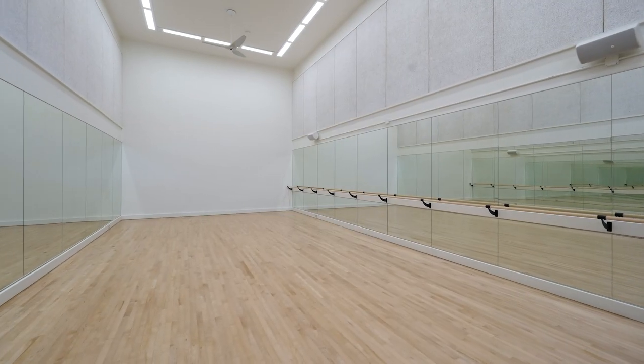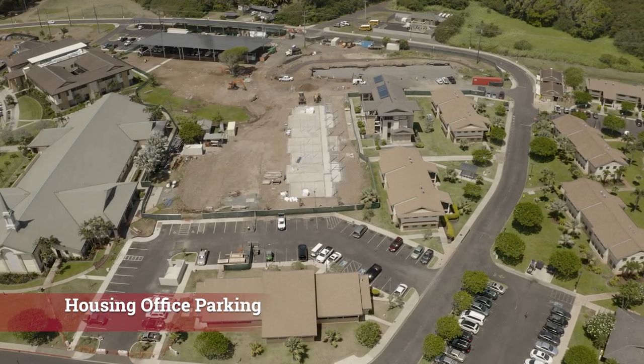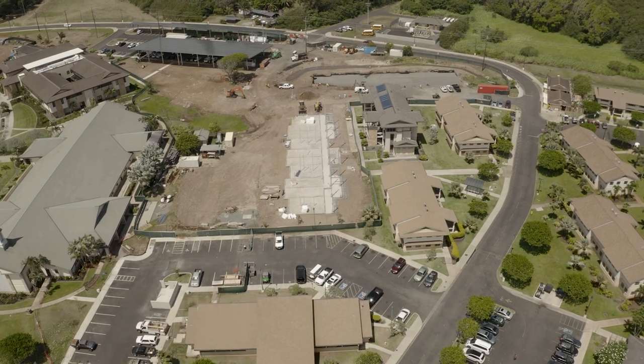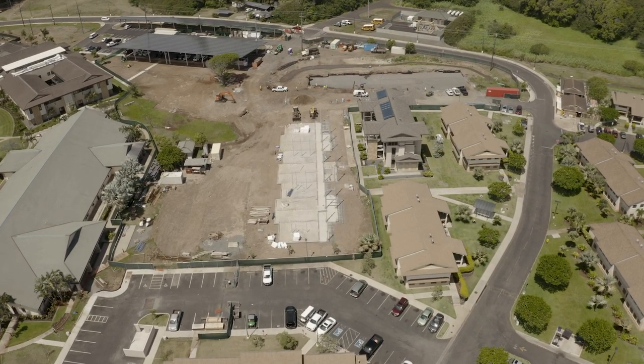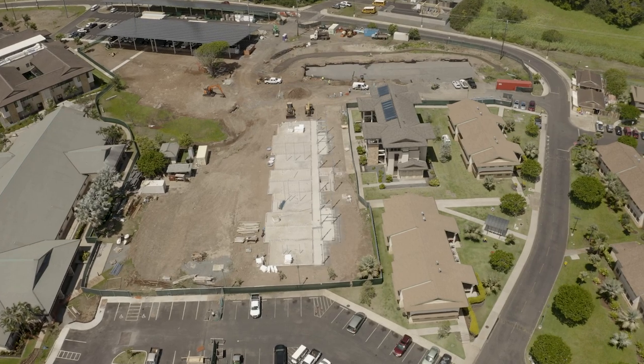The third bay was remodeled into a dance studio for the university community to enjoy. The parking lot outside of the housing office building, located alongside the on-campus stake center, was added too. Construction was completed on this improvement in February of 2021, but is currently being used for construction storage for the new TVA buildings nearby.